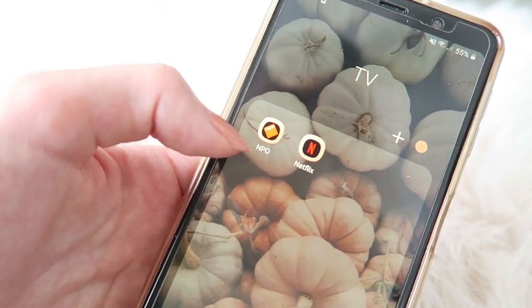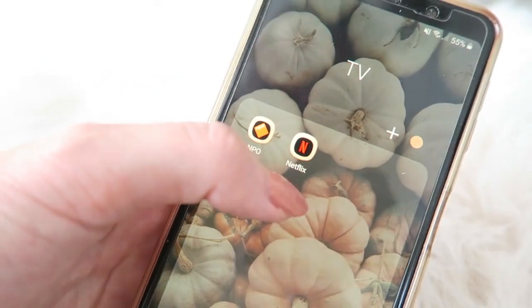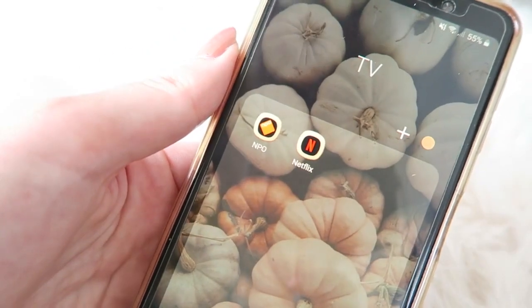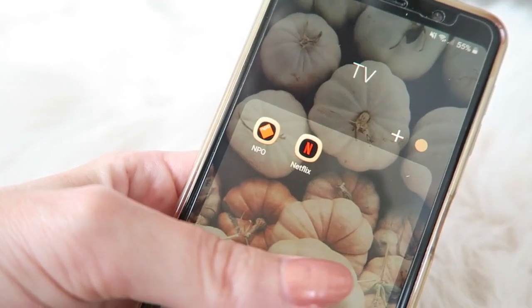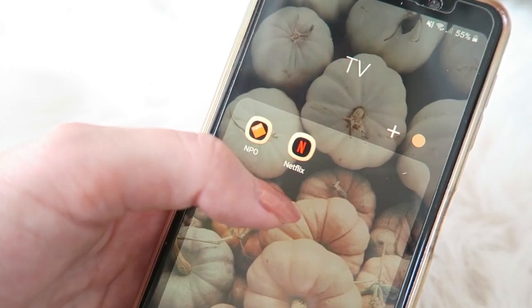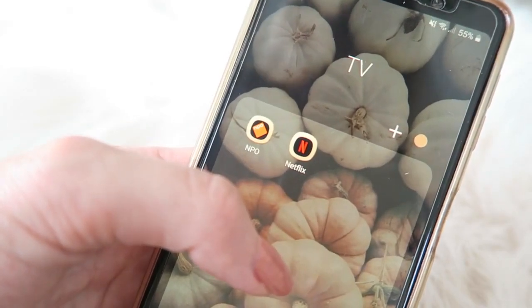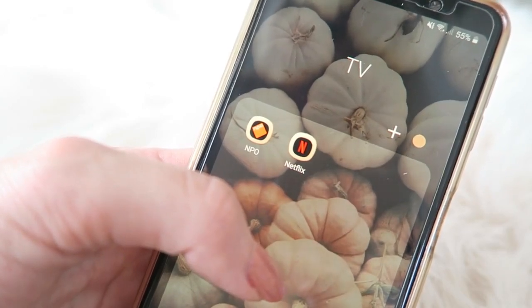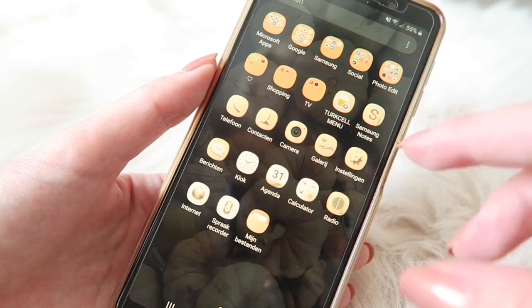Then I've got a little folder called 'TV' and here I've got the NPO app from the Netherlands where I watch some Dutch programs, and of course Netflix — my favorite. I love Netflix. I just watched Emily in Paris and if you're looking for a nice new series, check it out — it's really like Sex and the City, a really fun and girly series. I left these outside of a folder because I find it more handy that way.